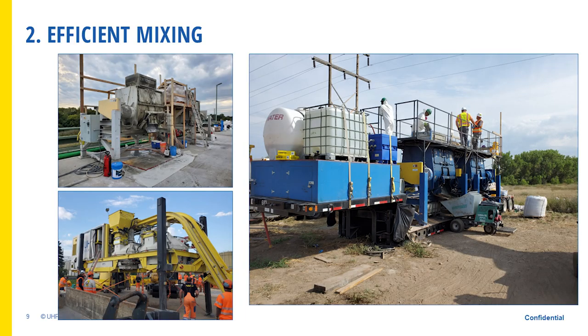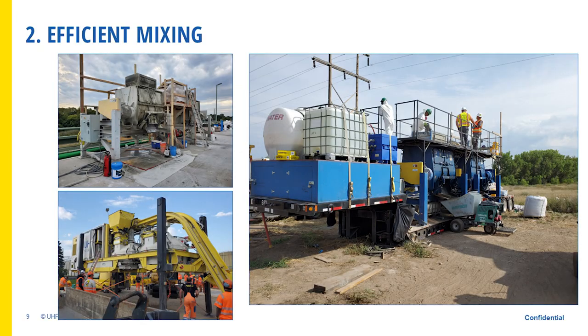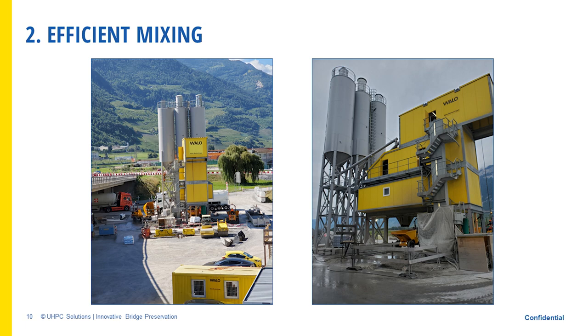There are different ways to mix UHPC. As contractors, we prefer to mix it on site. It started with two high-shear mixers, and now we have a whole trailer that comes in and rolls into your job site — pre-mixed materials go on top of the mixers, you add all liquids and fibers, mix it up, and go. This type of plant can produce 45 to 60 cubic yards per day comfortably. For larger projects, an on-site plant can be set up — one project in Switzerland produced 2,000 yards total, with 130 to 150 cubic yards per day using a fully automated plant.